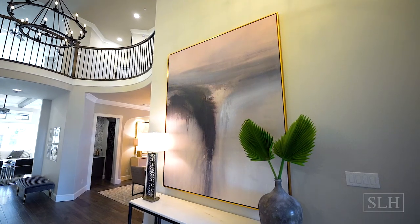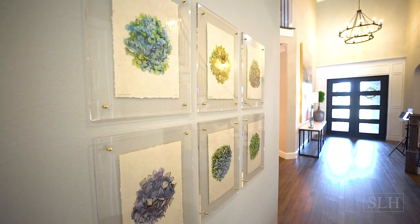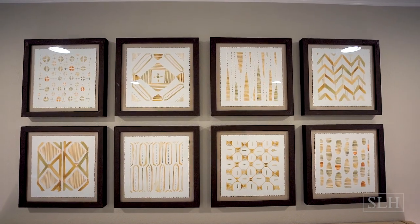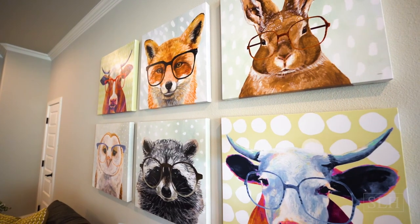I love the artwork that these clients chose for their home. Each piece is unique for its space and shows a wide variety of texture and color with still a good flow throughout the home.